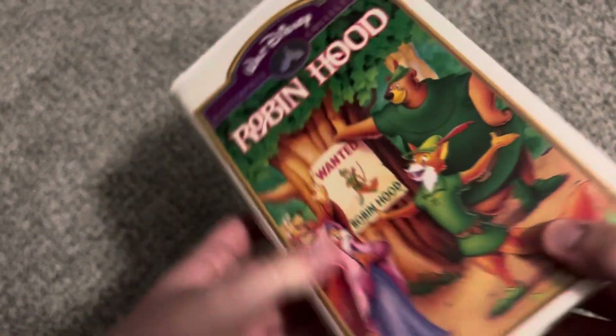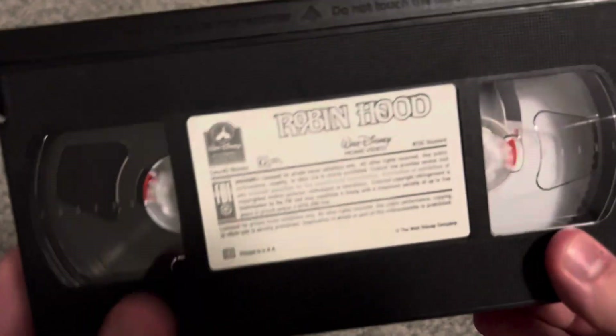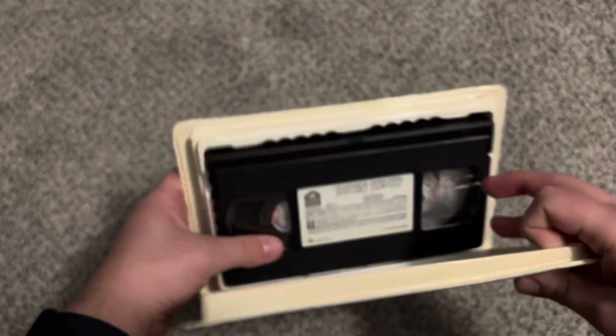Then we have the '97 VHS of Robin Hood. It has the same case as the '94 VHS. My copy has a white sticker label with a print date of January 4th, 1998.